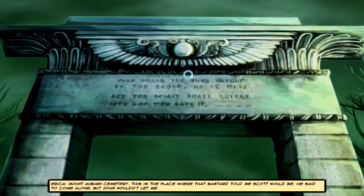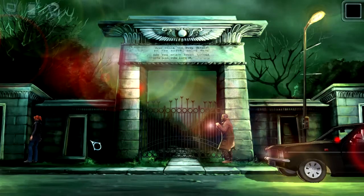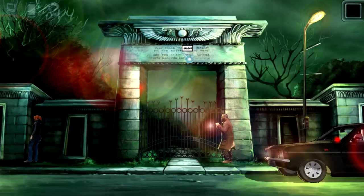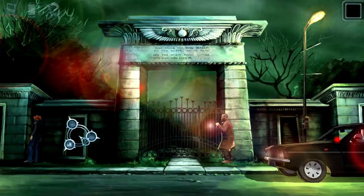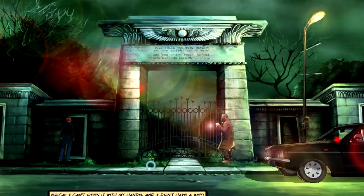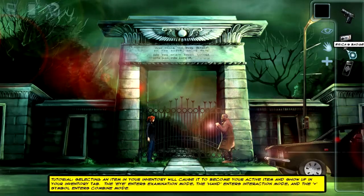The Cognition Series. Mount Auburn Cemetery. This is the place where that bastard told me Scott would be. He said to come alone, but John wouldn't let me. By clicking on objects, we open a context menu from which we can choose the action we want to execute. In this case we have a door — this is actually the open symbol. It took me a while to figure out what it represented: it's a passageway and this is the door, and the arrow symbolizes that the door is swinging open.